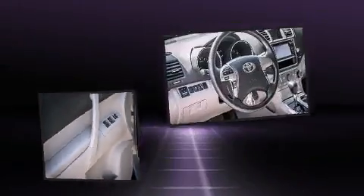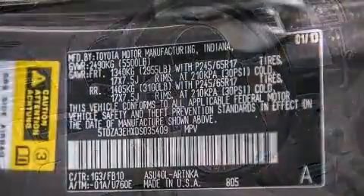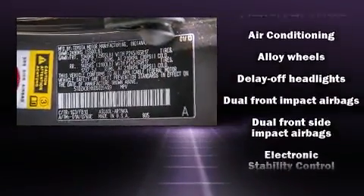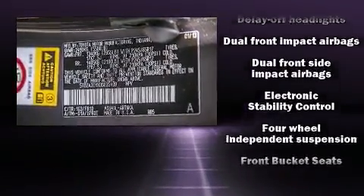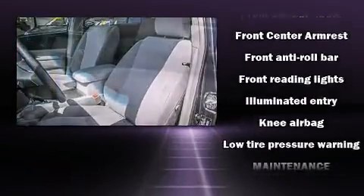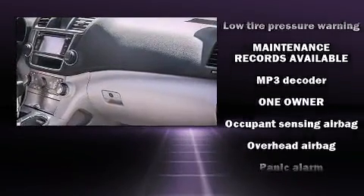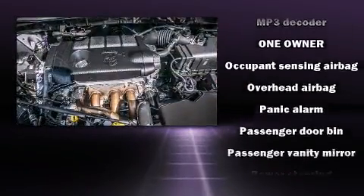Toyota also prioritized safety and security by including head curtain airbags, front side impact airbags, brake assist, anti-whiplash front head restraints, a panic alarm, and four-wheel disc brakes with ABS. Electronic stability control ensures solid grip atop the road surface, no matter how challenging the driving conditions.